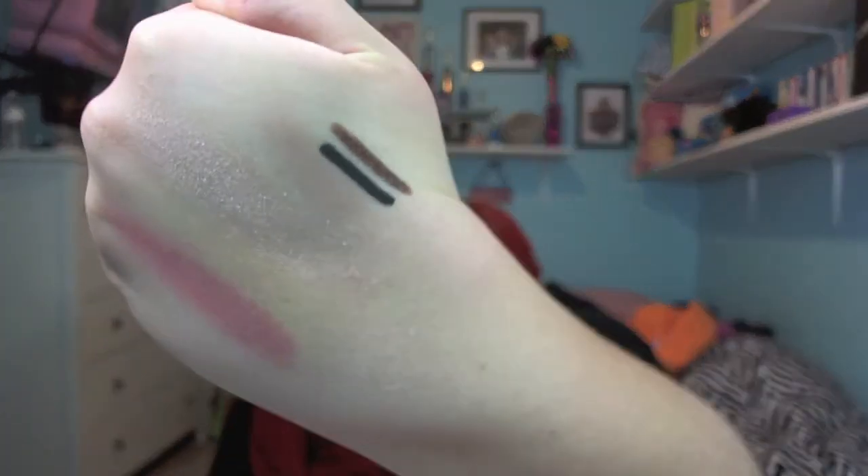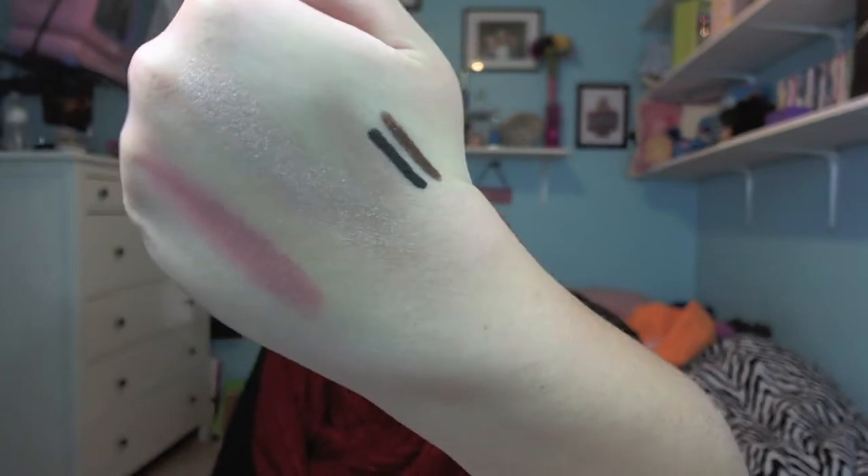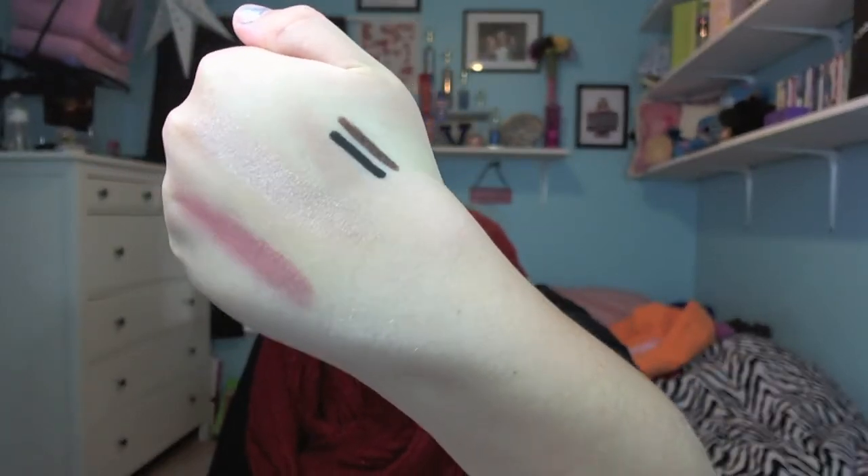For eyeliner, I chose a brown and a black because those are the most neutral — you don't want crazy colors when you're first getting into high-end makeup since you want to pick things you'll use a lot. They're both the Urban Decay 24/7 Glide-On Eye Pencils — basically the only eyeliners I use. I picked Bourbon for the brown and Perversion for the black, which is like the blackest eyeliner you can find. These are $19 each, but Urban Decay has great sales and sets where you can get them cheaper. The brown has a bit of shimmer but nothing that really shows up, while the black is a very, very dark matte black.